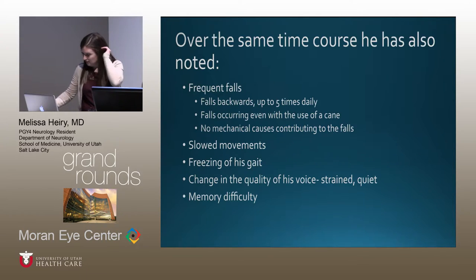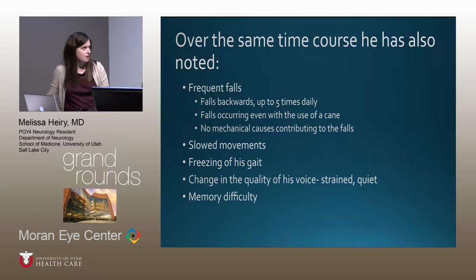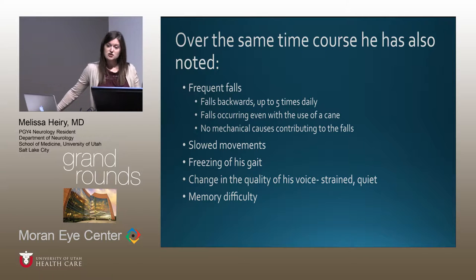Over the same time course, he had frequent falls — exclusively falling backward, up to five times daily — even when using a cane or assistive devices, with nothing mechanical contributing. He had slow movements overall, freezing of his gait, and a strained, quiet voice change that his family confirmed. He also had memory difficulty and had been referred from the neurocognitive clinic for evaluation.